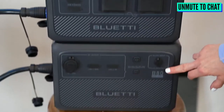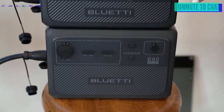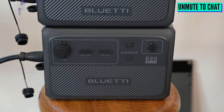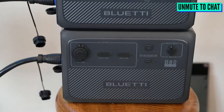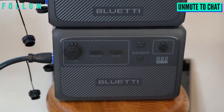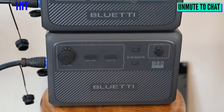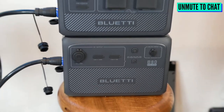This is actually the B80 expansion battery. We've got it plugged into the AC60 right here so you guys can see. You can actually attach two units to the AC60 — so that one is expandable. The EB3A is not expandable, just to clarify.